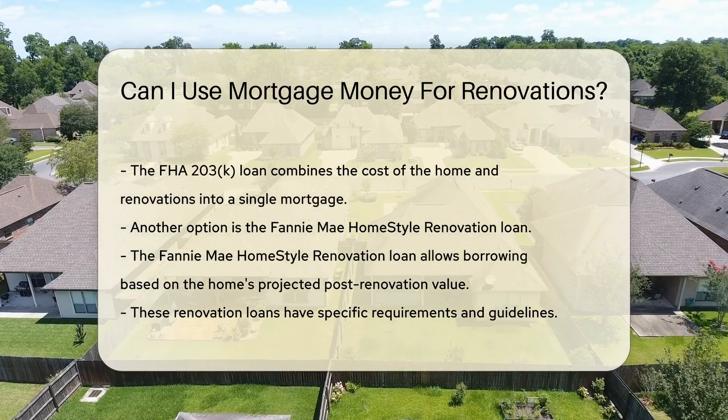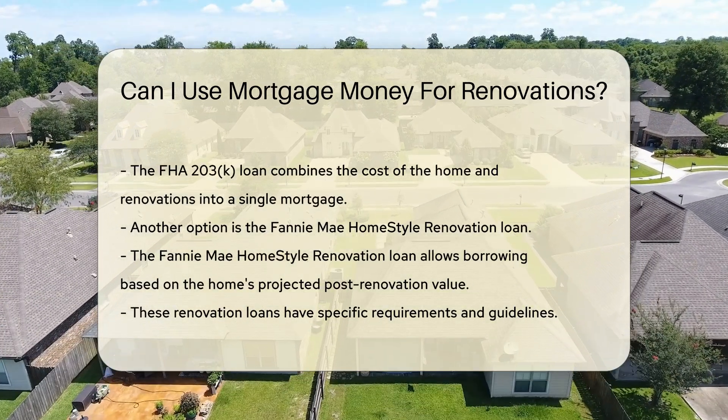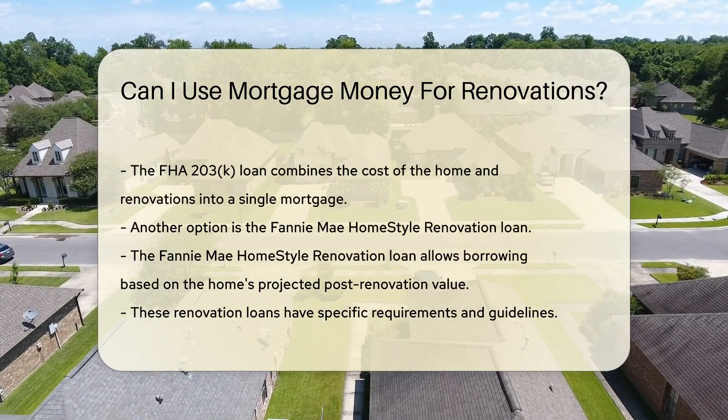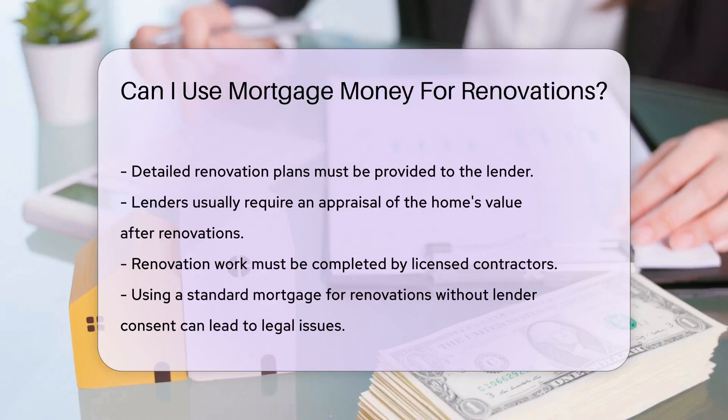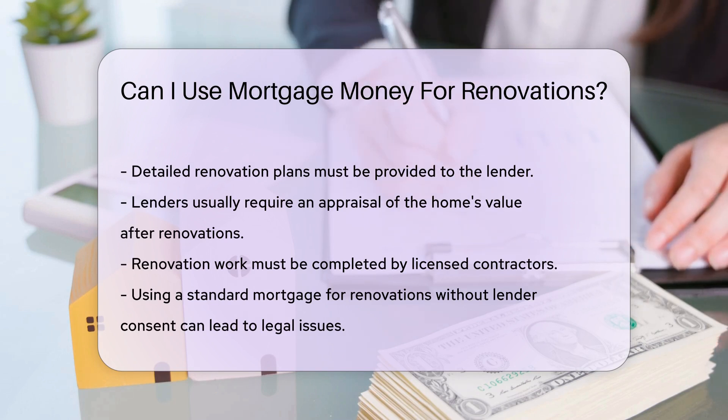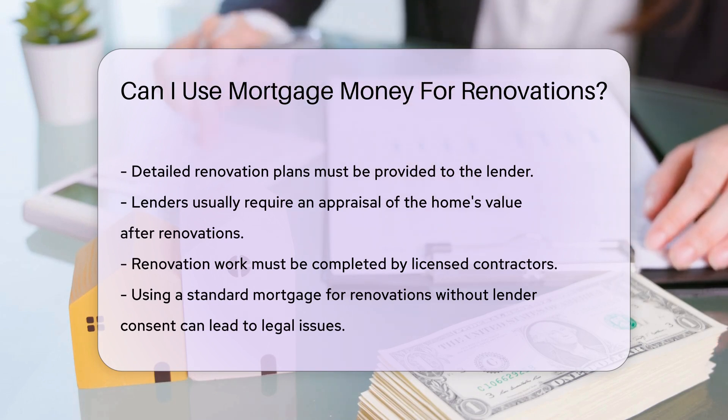It's important to note that these loans have specific requirements. You must follow guidelines and provide detailed renovation plans. Lenders will usually require an appraisal of the home's value post-renovation. This ensures that the loan amount is justified. Additionally, the renovation work must be completed by licensed contractors.